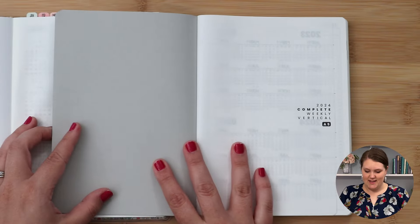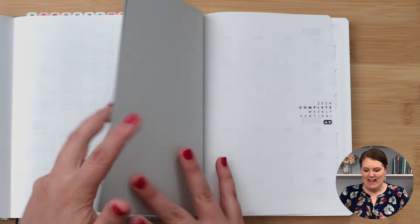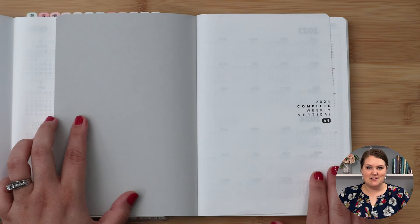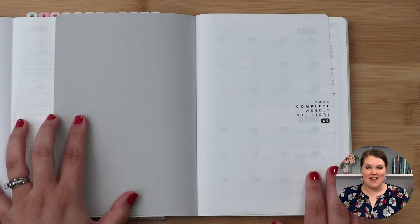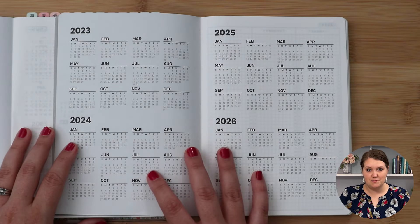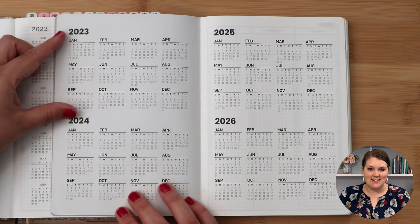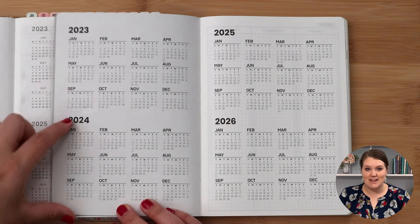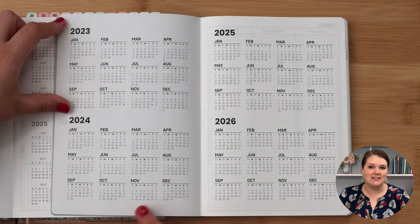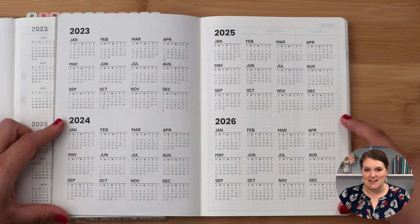Opening up here, they both have a title page. In the Hobonichi Cousin, I have my name, and there's a very similar version in the Ara Estelle. Then the very next page on both planners is the yearly index. The Ara Estelle has four years, with each year taking up half a page — so you have last year, the current year, and then the upcoming next two years.